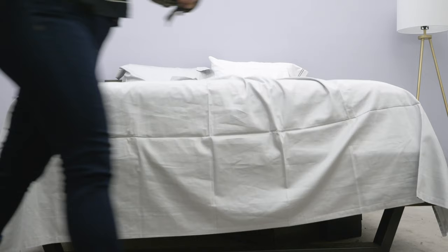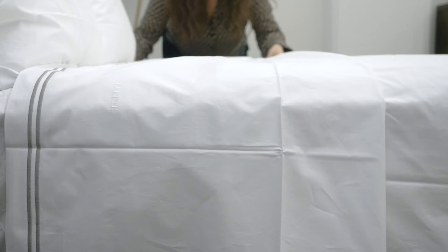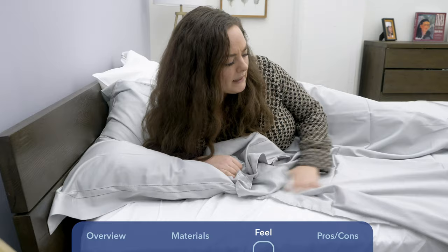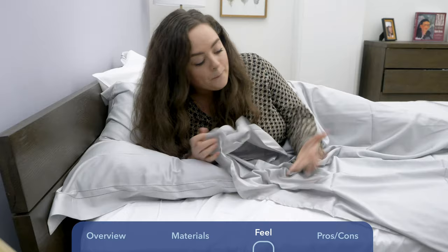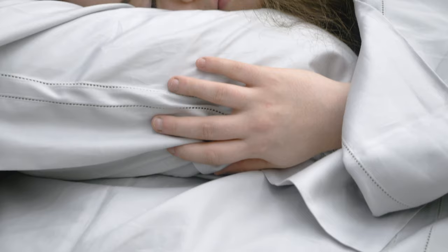Both sets are a little wrinkly. That's definitely to be expected from Percale — percale across the board tends to be a little more prone to wrinkles. The sateen is a little bit less wrinkly, but the wrinkles are certainly not detracting from the comfort. I'm just loving rolling around in these sheets. They offer a really luxuriously soft feel, really making me feel like I'm in my own five-star hotel bedroom.